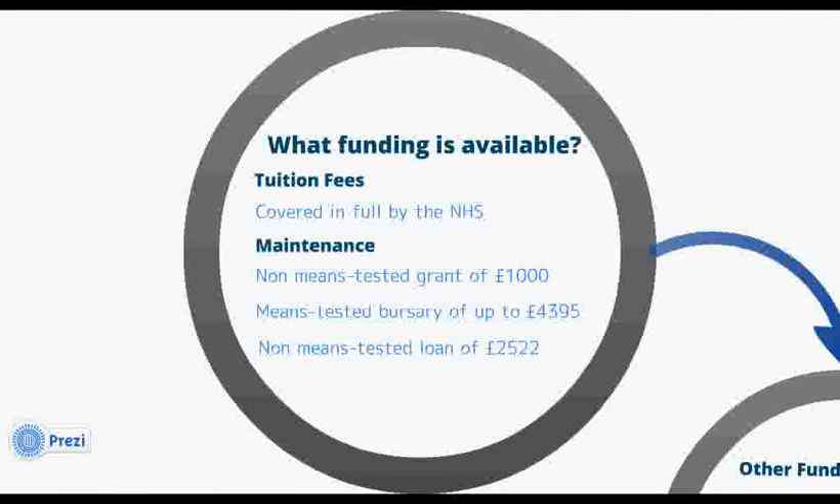There are two parts to student funding: the first is tuition fees, and the second is maintenance, which relates to living costs such as housing, travel, food, books, and study equipment. On NHS funded courses, your tuition fees are covered in full by the NHS, and payment is made directly to the university. For maintenance costs, all students are entitled to receive a £1,000 grant from the NHS and a reduced rate maintenance loan of £2,522 from the Student Loans Company.